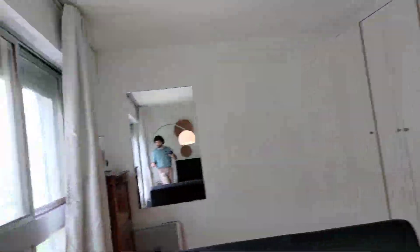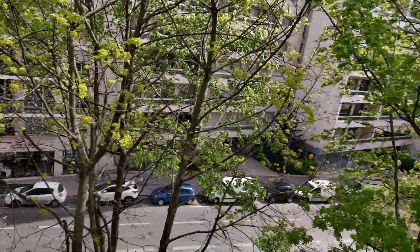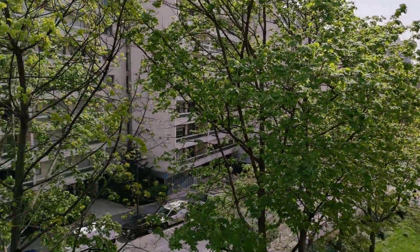And finally, here is the view — we are on the fourth floor. This was Florent from Spotter Home Paris. I hope you enjoyed the visit and see you later on spotterhome.com. Thank you.